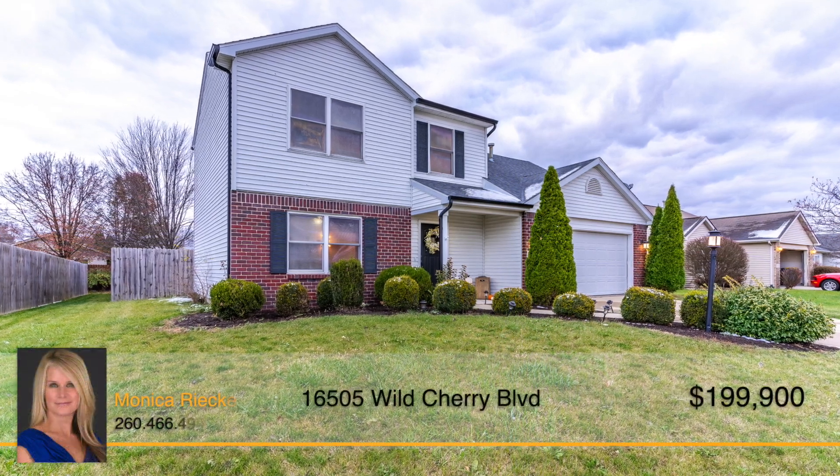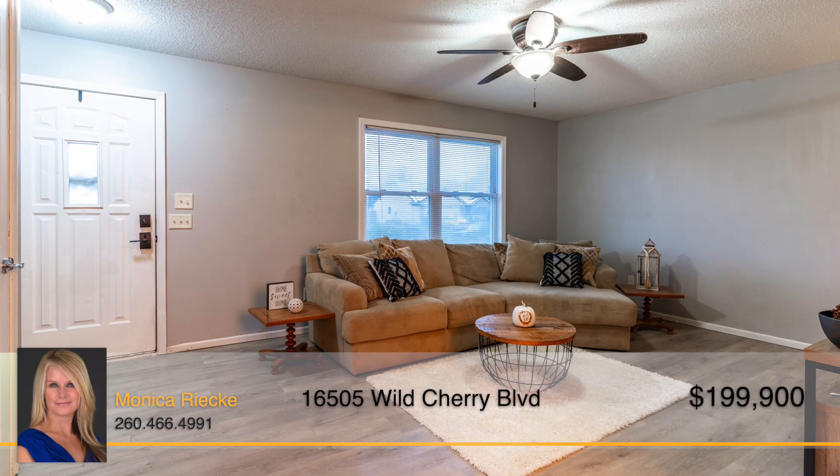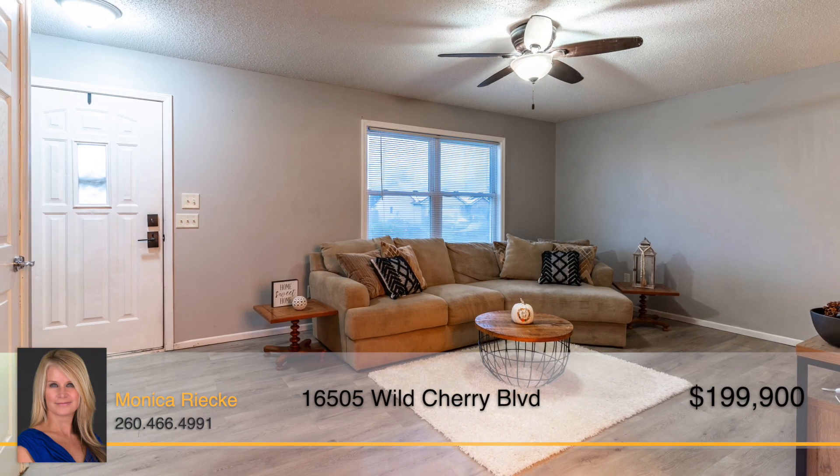This stunning home is perfect for entertaining. The inviting living room welcomes you inside and wraps you in cozy ambiance.